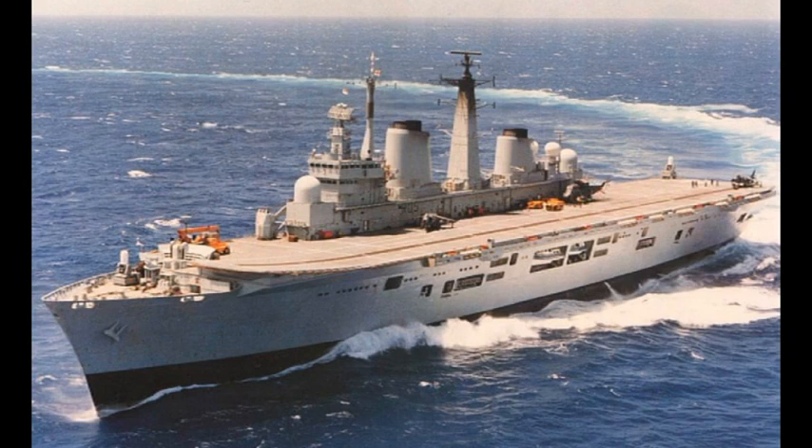HMS Invincible is the lead ship of the Invincible class aircraft carriers. Originally built as a through-deck cruiser, she became a light anti-submarine warfare carrier. If you want the specs and design history, I recommend you go take a look at the video of the class I released on Thursday, or brief number 16.